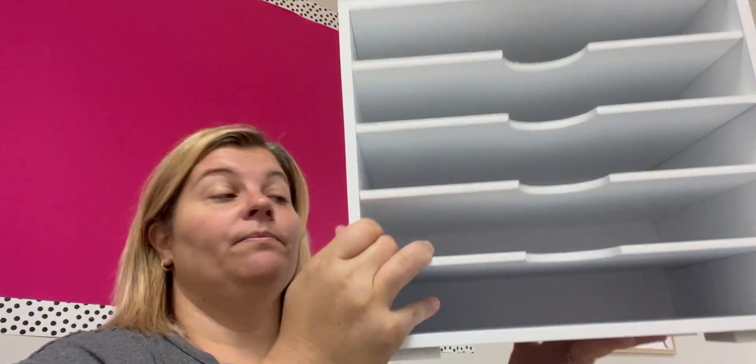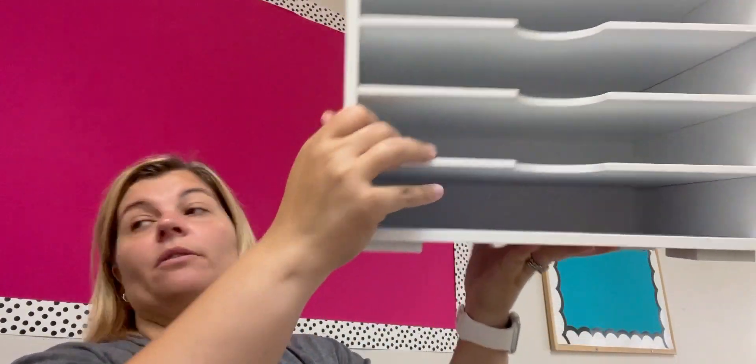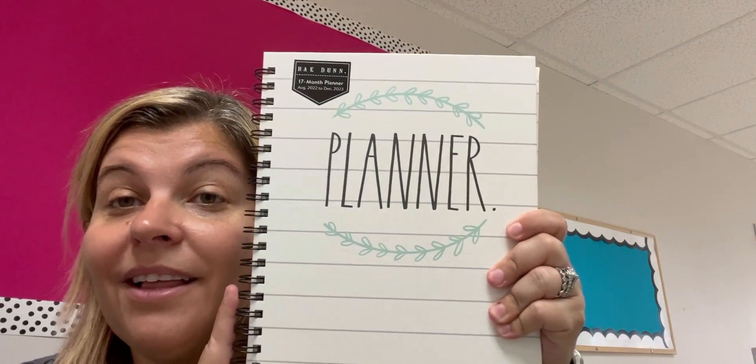I spent a pretty penny on this, but it's going to hold papers. What papers? I don't know. I'm going to stick it somewhere on my desk. I also got this Rae Dunn planner. It was just really cute and I wanted it.